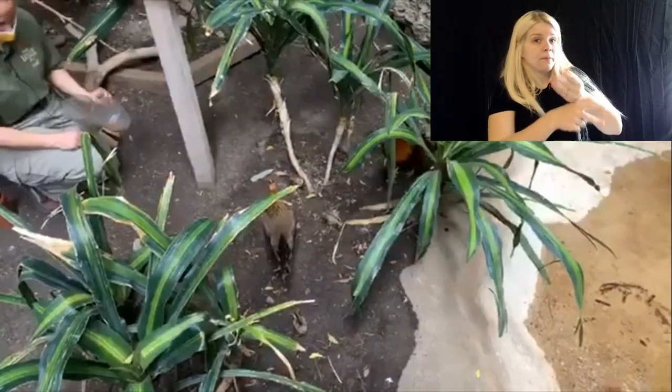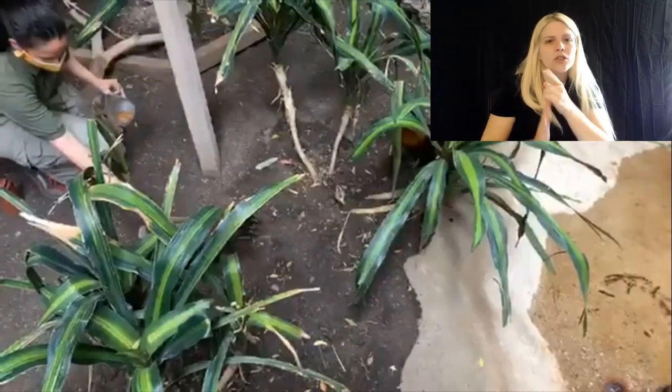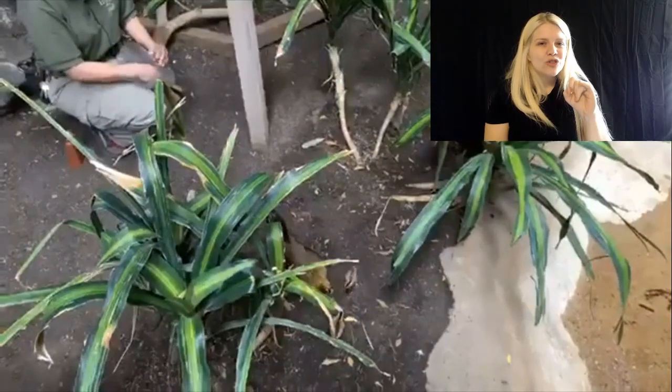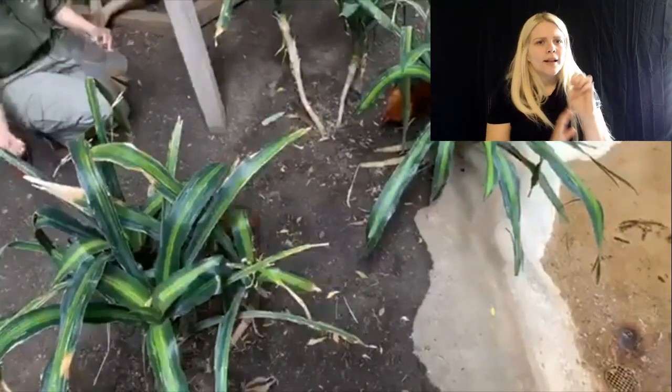It's Kiana's ninth birthday today — happy birthday, Kiana! She wants to be an entomologist when she grows up. Happy birthday! I had no idea what an entomologist was when I was nine years old.